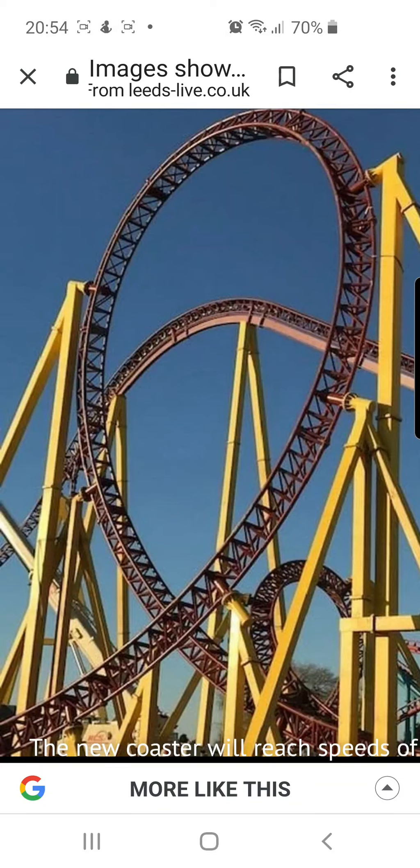Hello from Theme Park Global, bringing you another episode of the Roller Coaster 2020 series. Today we'll be talking about Flamingo Land, located in Kirkby in North Yorkshire, UK.